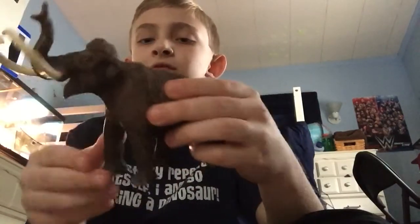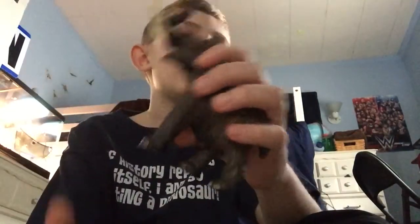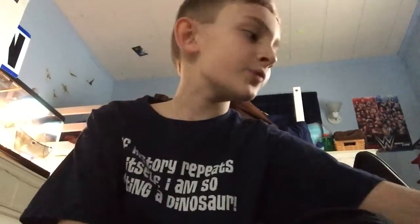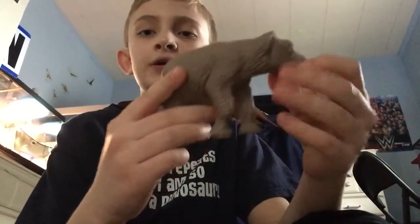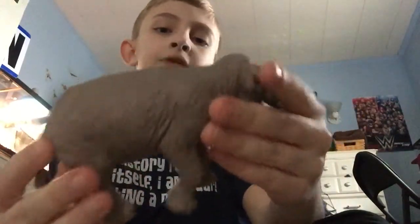The Woolly Mammoth's closest living relative today is the Asian elephant, alongside the African elephant. Next in size, we have the Platybelodon from Sapphire Limited. As you can see, there's loads of detail in this model.